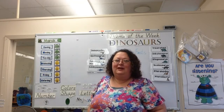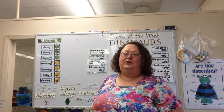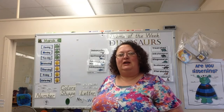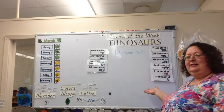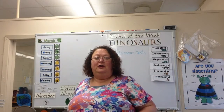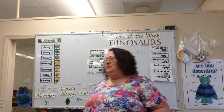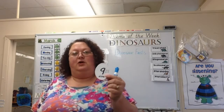We are going to have circle time today and I'm glad you all have joined me this morning. I'm glad that you're here. We are going to do a little review of what you learned before school was out. If you remember, we were talking about dinosaurs. We're going to see what you guys remember today. But first, we're going to review our number, our shape, our letters, and our color that we were doing. So let's look at our number that we were working on.